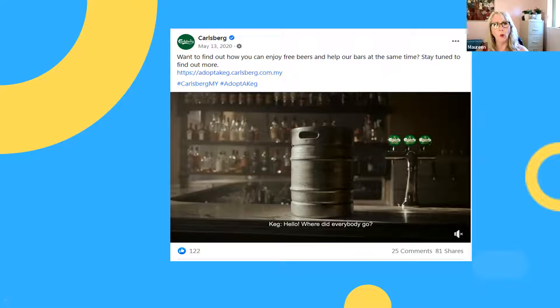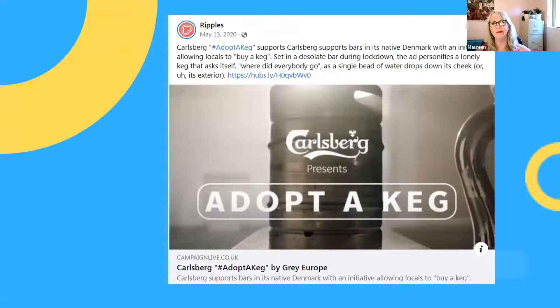During the campaign, it supported bars in native Denmark with an initiative allowing locals to buy a keg — that's where the 'adopt a keg' concept comes in. They got really good numbers of shares and lots of social media engagement. Specific bars would participate with them, and they got a lot of mileage out of what they were doing.